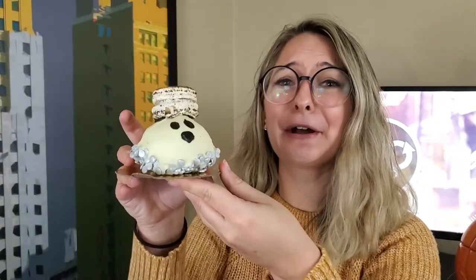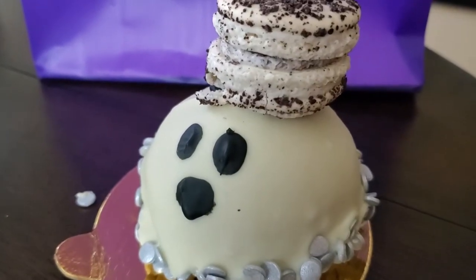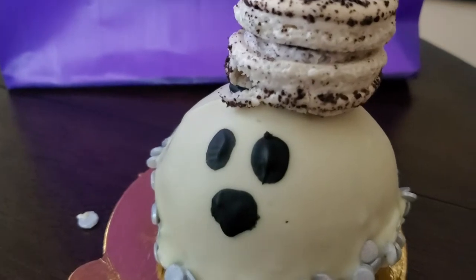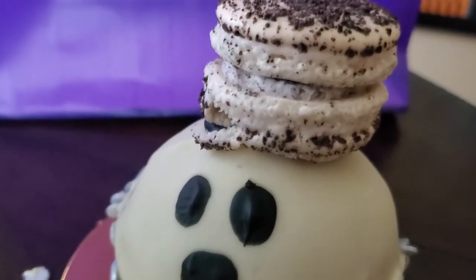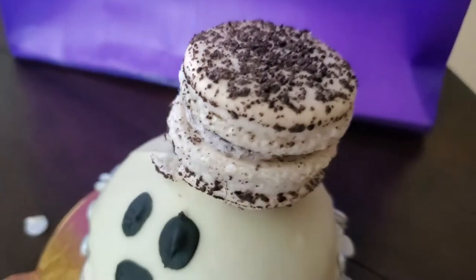And finally, I have one more spooky treat to show you. This one is just too cute to eat. And you get a little bonus dessert on top. But this is essentially like a cake pop, but times four. So you have the white cake with the white chocolate ganache on the outside, and a little Oreo macaron hat.